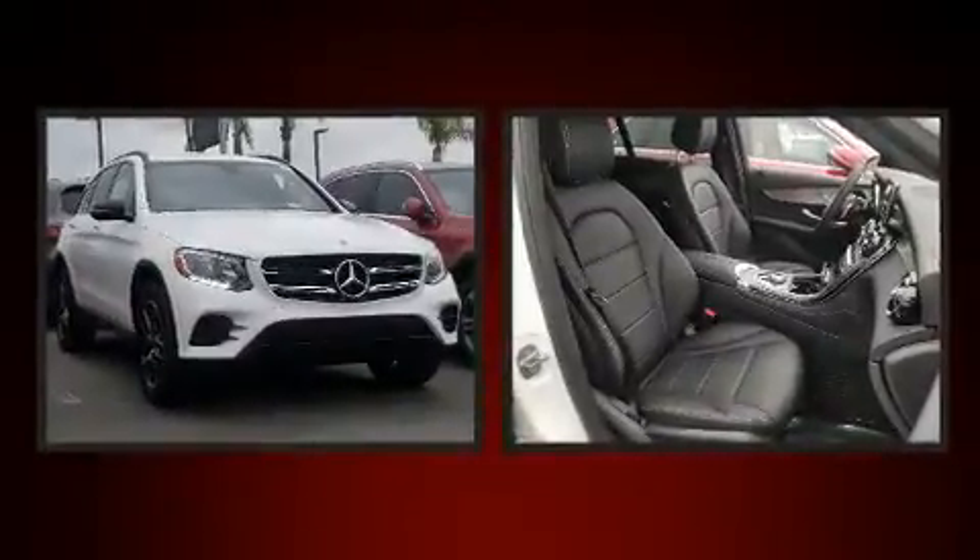The 2019 Mercedes-Benz GLC. Turbocharger technology provides forced air induction, enhancing performance while preserving fuel economy.